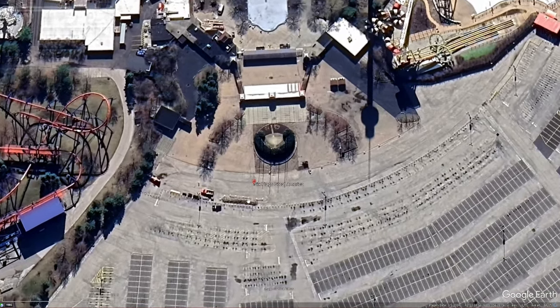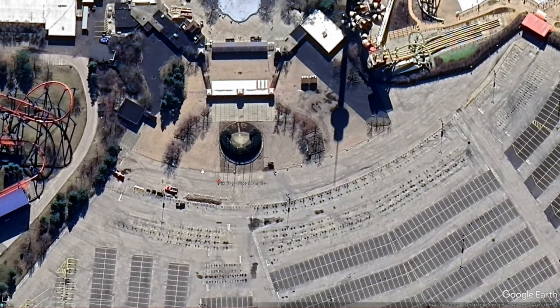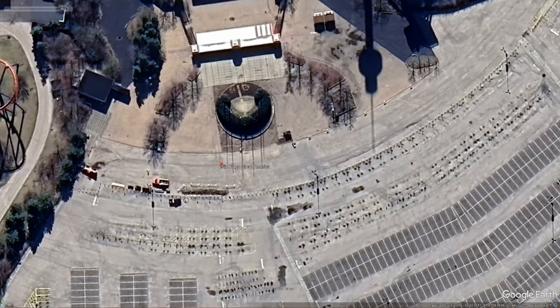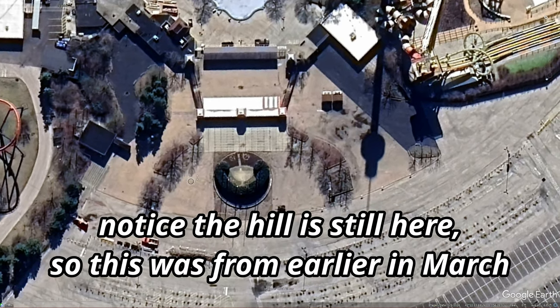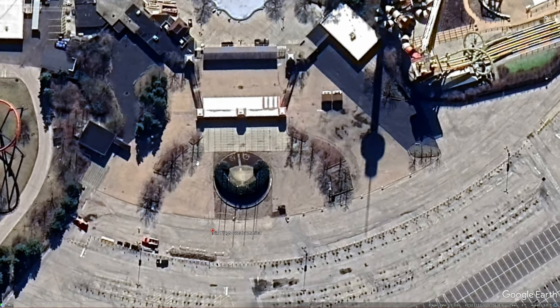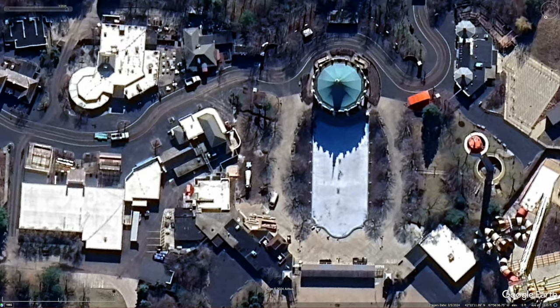The first thing to look at is down here at the front gate. As you can see, there's certainly some sort of work going on in this picture, but not quite as much as we saw back on Sunday. One thing that is interesting though is that we can actually see right here — this entire berm, or at least most of this berm, has been kind of cut out on the left side of the entrance.